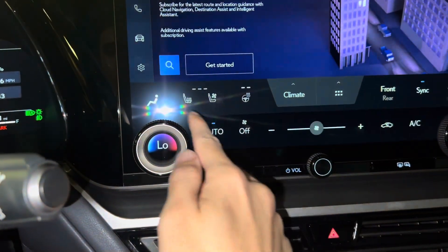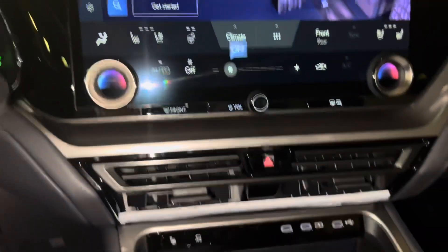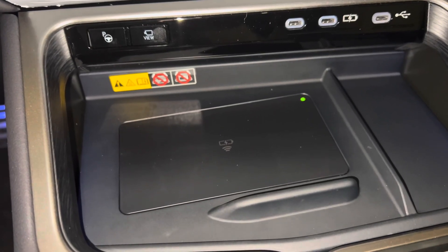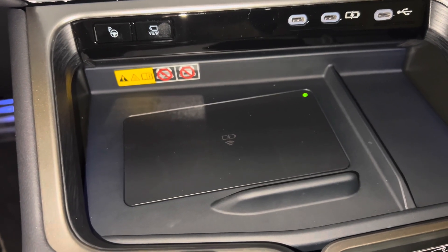We have AC controls with temperature dials and fan speed switch. Below that, we have three USB-C charging ports and our wireless charging pad. When the light illuminates green, your device is ready to be charged. Simply place your device on the charging pad and the light will illuminate orange.